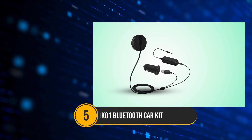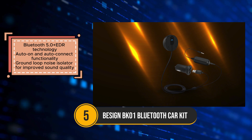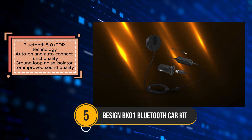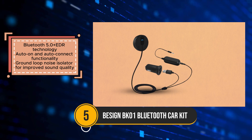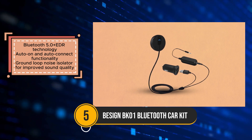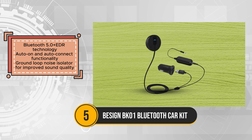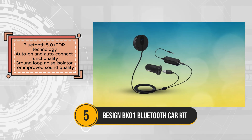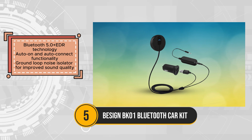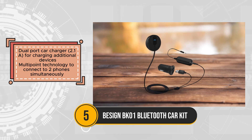The Bessign BK01 Bluetooth Car Kit offers a convenient and user-friendly solution for enhancing your car audio experience. Utilizing Bluetooth 5.0 Plus EDR technology, it ensures wider compatibility and lower power consumption for seamless connectivity and efficient performance. This car kit enables hands-free calling and music streaming through your car stereo system, providing added convenience and safety while driving.